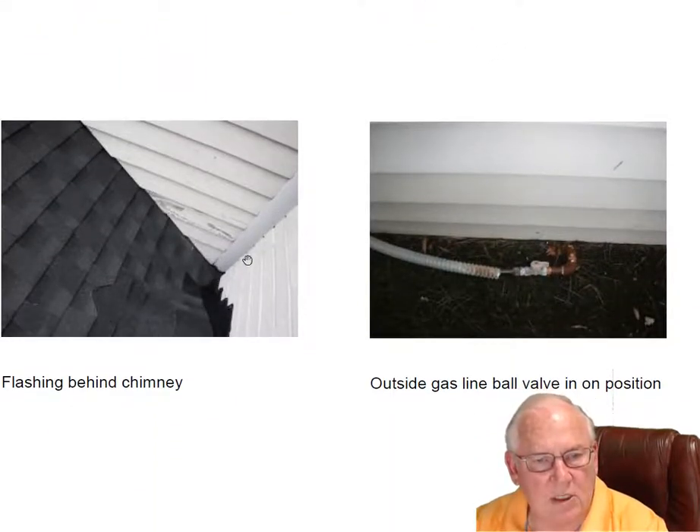Flashing looks good. There's actually a gap — it's hard to see here — there's a gap between the chimney and the house here, but there are no problems there. You can see a little bit of rotted wood on this area right here, and that'd be something that your whole house inspector or painting inspection would come up with.